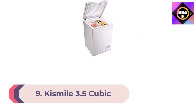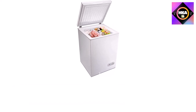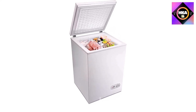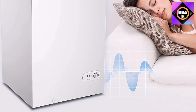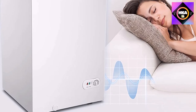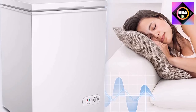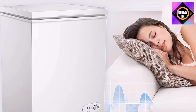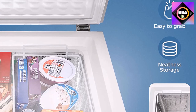Number 9: Kissmile 3.5 cubic feet chest freezer with removable basket, freestanding top open door, compact freezer with adjustable temperature for home, kitchen, office, or bar — white. The space-saving design of this 3.5 cubic foot freestanding chest freezer measures 21" x 21.7" x 31". The large capacity can be used for a variety of things including breast milk, meat, aquatic items, cold drinks, rapid freezing, and more.